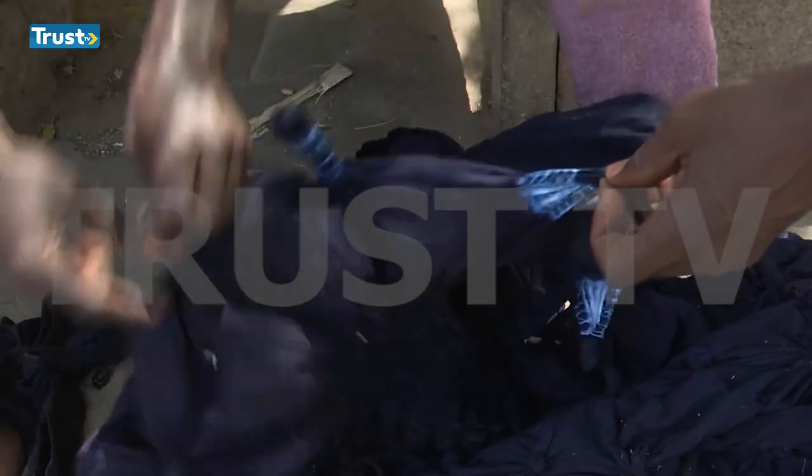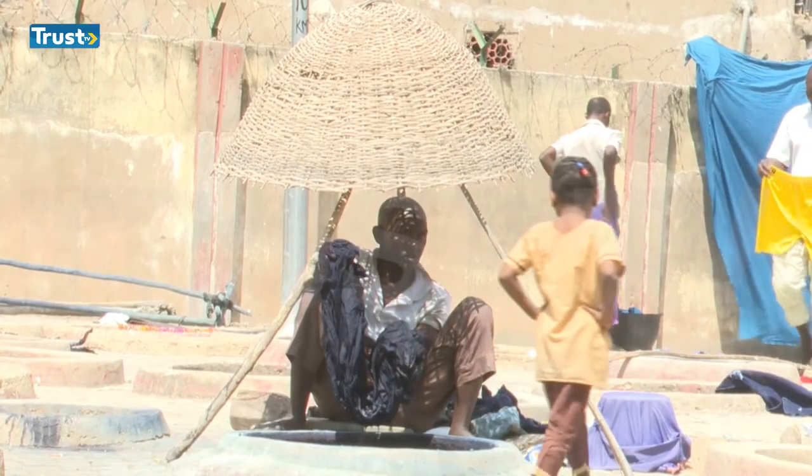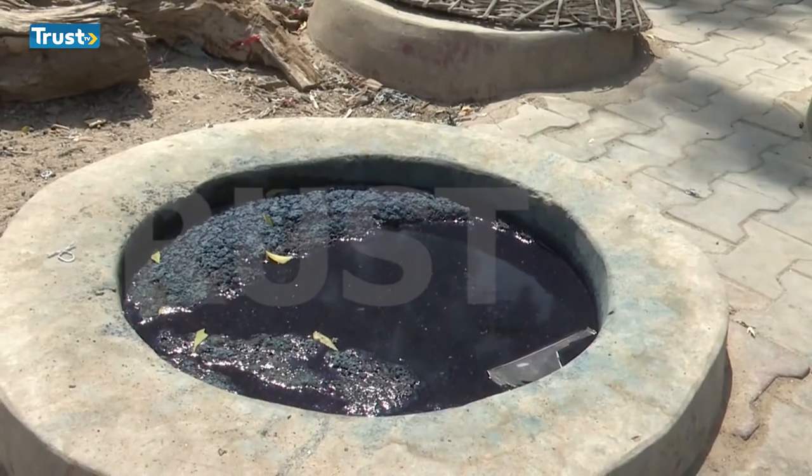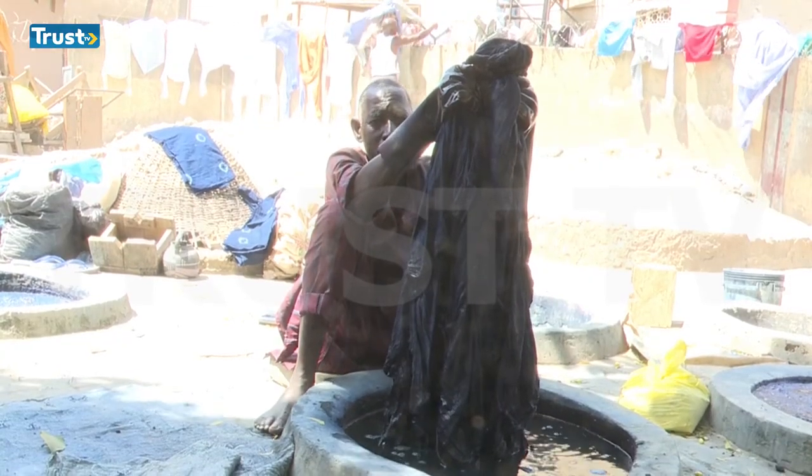Meanwhile, competition from imported fabrics sold at the popular Kantin Kwari textile market means these 500-year-old dye pits now appear almost useless, although they remain popular among locals and tourists.